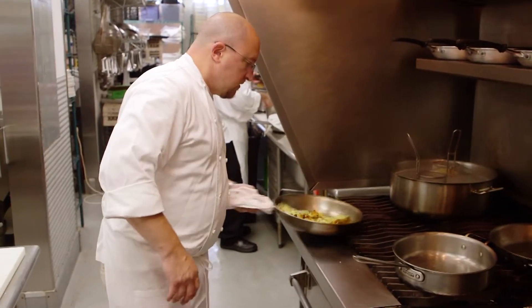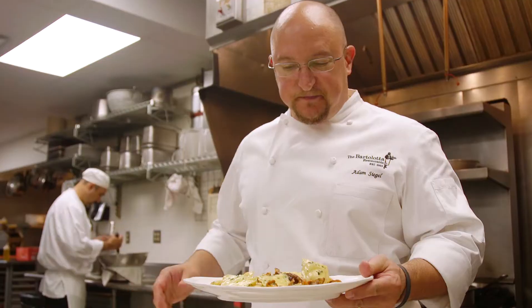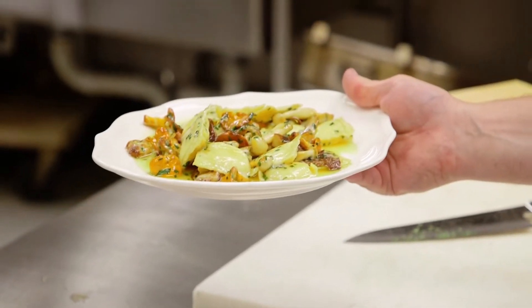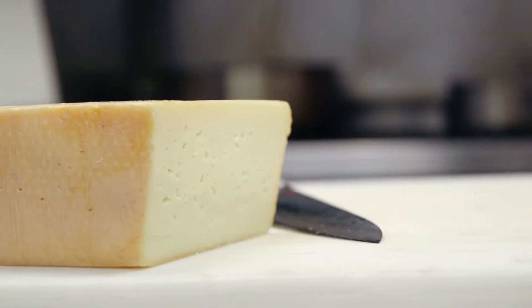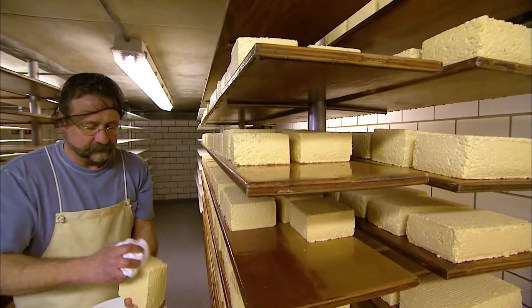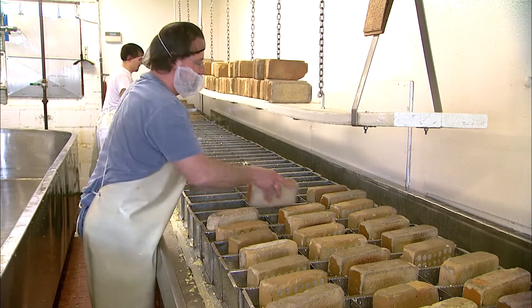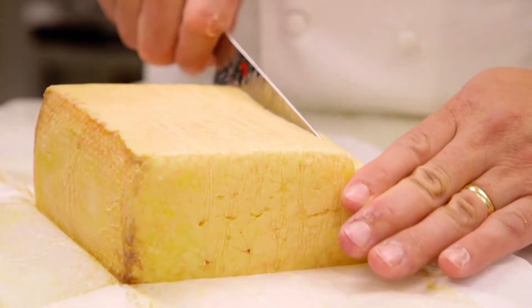Last, but certainly not least, is Adam Siegel, executive chef at the Lake Park Bistro in Milwaukee, who is able to make three stellar plates using Joe Widmer's Brick Cheese and Brick Cheese Spread. He says: "I do love the fact that Wisconsin cheeses have come such a long way, but there are also a lot of Wisconsin cheeses that have been here for so long — it's fun to work with those staples, and Widmer's Brick is one of them."